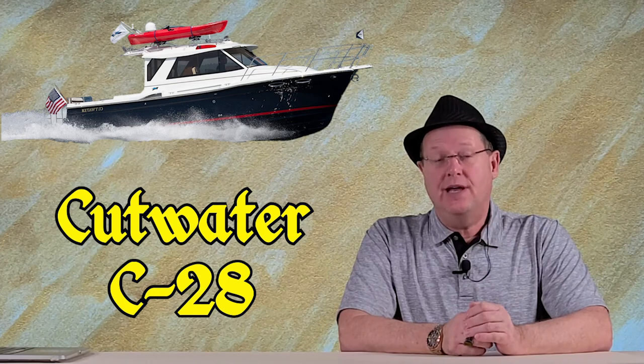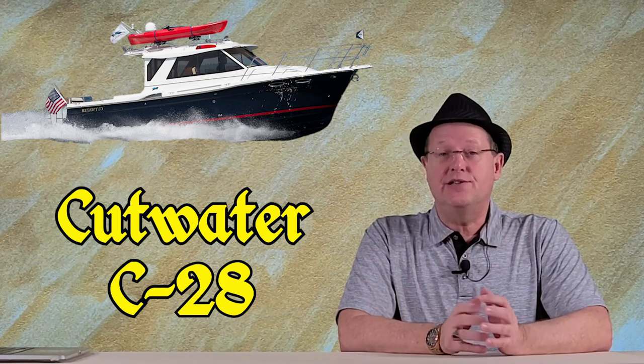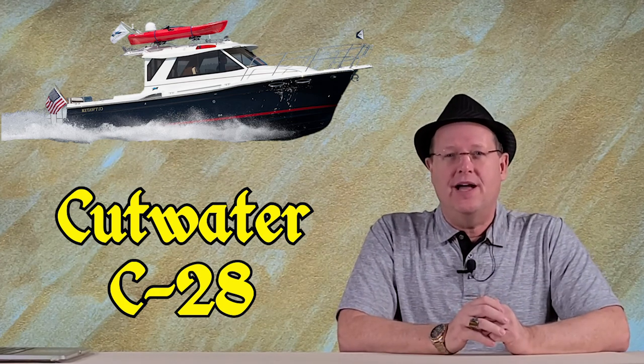Buying a trailer-built cabin cruiser can be a very tricky decision. The goal is to get the maximum amount of usable boat in something that's still comfortable to tow. Next, we'd like to show you the Cutwater 28, but first let's talk about a few of the basic specifications.